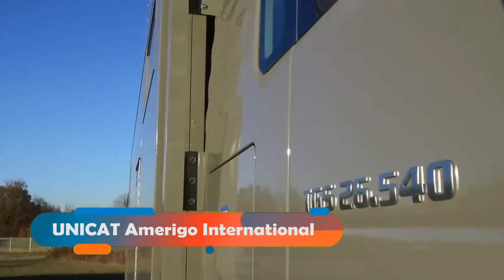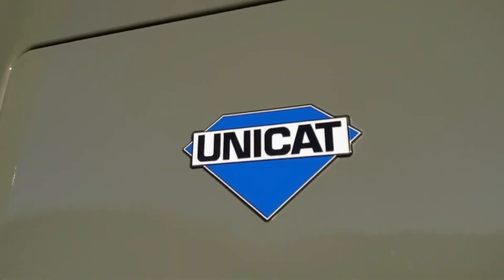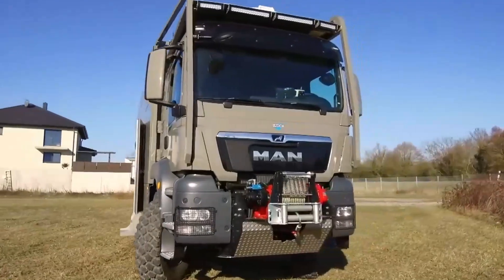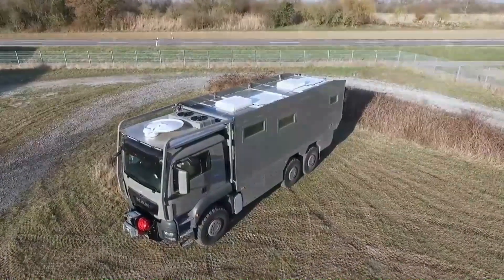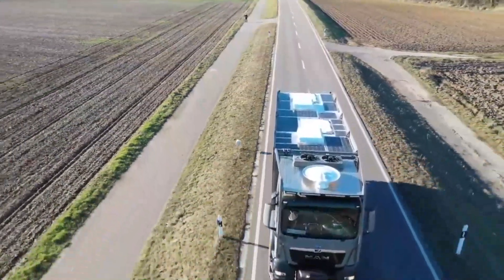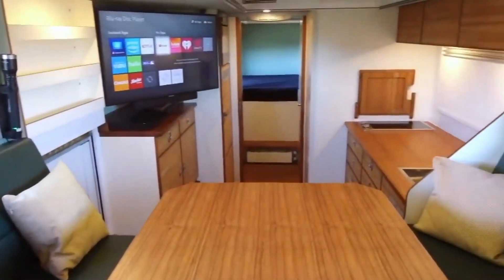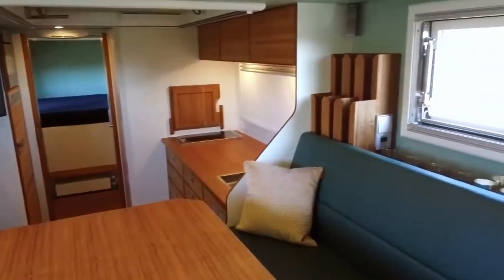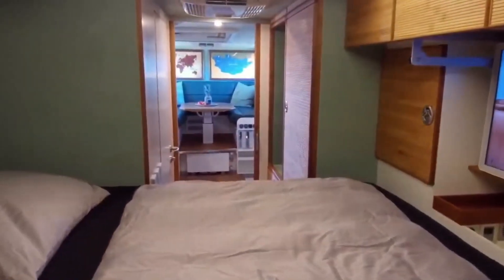Starting off our list is the UNICAT Amerigo International, a rugged and robust motorhome that can take you anywhere you want to go. This motorhome is built on a four-wheel drive truck chassis and has a 2,000-liter fuel tank that can last for 2,000 kilometers without refueling. The interior is spacious and comfortable, with a queen-sized bed, a kitchen, a bathroom, a dining area, and plenty of storage space.